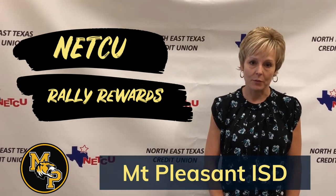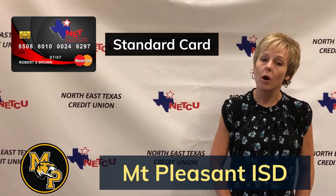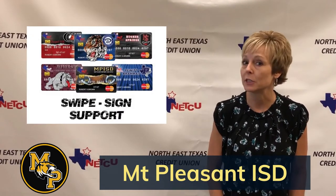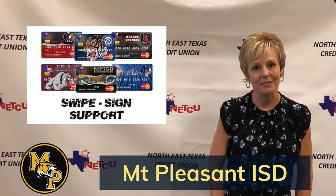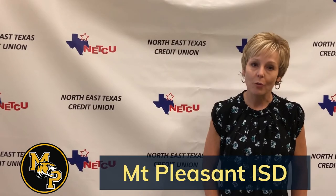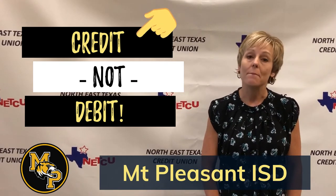Every credit union member who has a checking account has the option to select a traditional credit union debit card or one of our school rally cards. We always encourage them to select the school rally card, especially the Tiger card, because we love giving money back to our schools and our students. When the member uses their Tiger card to make a purchase as a credit or a non-PIN transaction, the credit union gives 1% of that transaction amount back to the school.